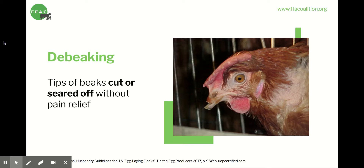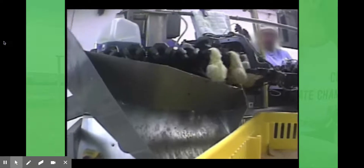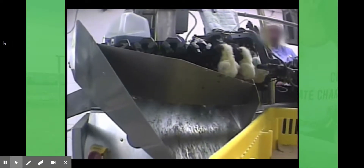Here we'll see a video of the machine that de-beaks the chickens. It's not bloody at all — I just want to give you a glimpse into industrialized animal farming. This machine uses a laser to remove part of the chick's beaks. Chicks are placed headfirst into this rotating machine. Birds' beaks are filled with nerve endings, and this procedure can cause both acute and chronic pain. This is standard practice on all egg farms, but it's a very far cry from what most of us imagine when we think about where our food is coming from.